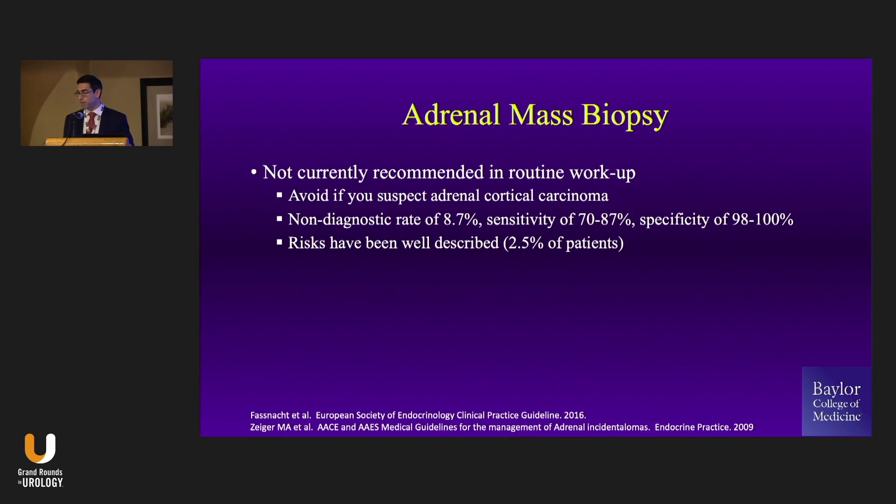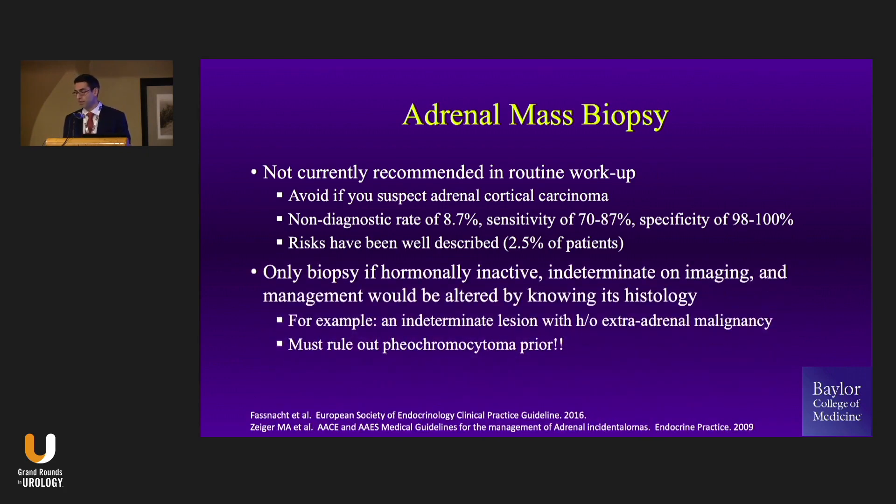Plasma metanephrines are just a blood draw. Adrenal mass biopsy — what's its role? Well, it doesn't really have a big role. You don't want to biopsy an adrenal cortical carcinoma because you could cause seeding, which has been well-documented. You have a 10% non-diagnostic rate and a complication rate including pneumothorax and bleeding. So you really want to reserve biopsy for patients who are hormonally inactive. Please do your hormonal workup before you put a needle in this thing — because if it's a pheo, it will be a bad day.